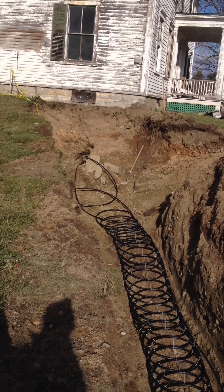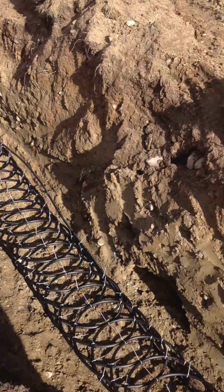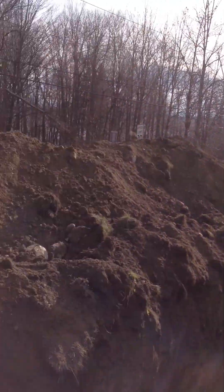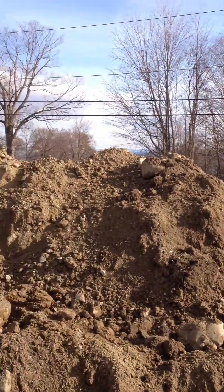This is the first loop of the geothermal system. It's way down there. Look at all that dirt just from one trench.